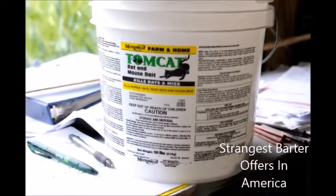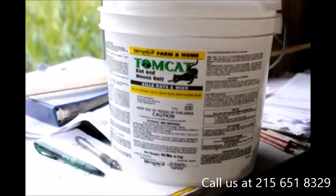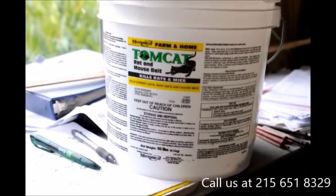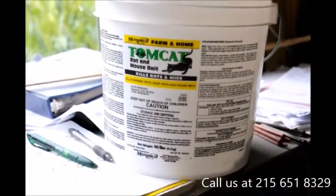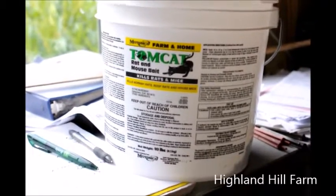Here at Highland Hill Farm, I let people hunt. Here's an offer for today: bring me a five pound bucket of rat bait and you can hunt for the day. You can hunt deer, rabbits, turkey, ducks, and geese.